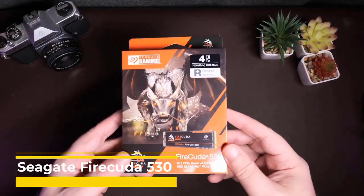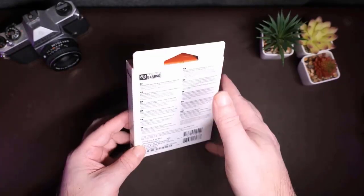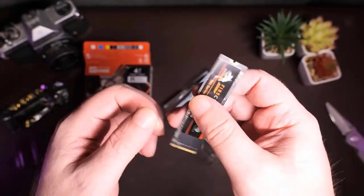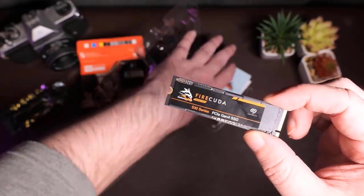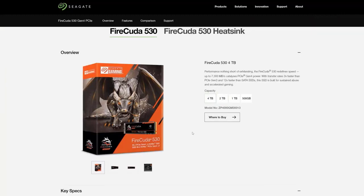Seagate Firecuda 530. The arrival of Seagate's Firecuda 530 series of PCIe 4.0 NVMe drives has been eagerly anticipated, and we can proudly say that Seagate should now be included among the list of producers of top-tier SSDs. The Seagate Firecuda 530 is at least on par with every SSD now available. The 2TB model is an M.2 2280 drive that combines a Phison PS5018-E18 controller with brand-new Micron 176-layer TLC NAND. Micron asserts that its 176L TLC NAND has a 30% reduced die size and a 35% reduction in read and write latency compared to its 96L NAND predecessor.